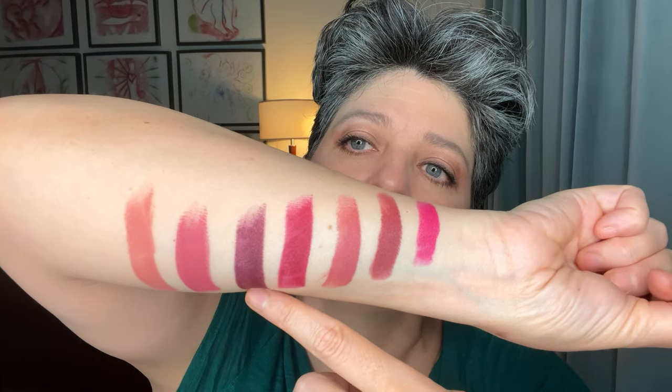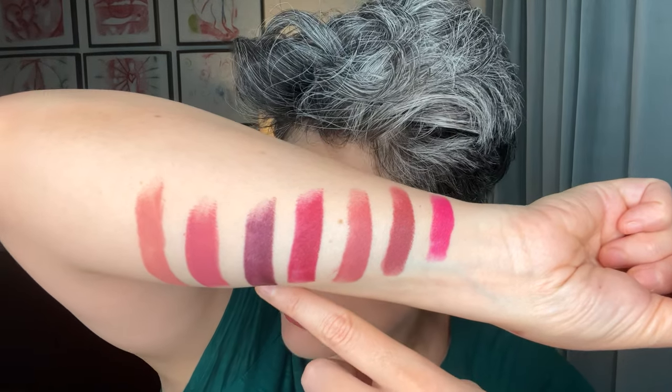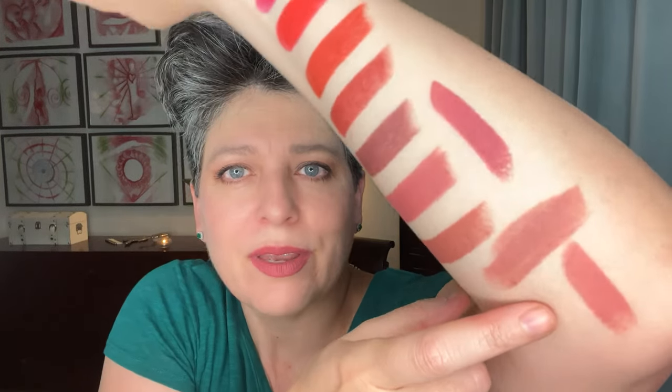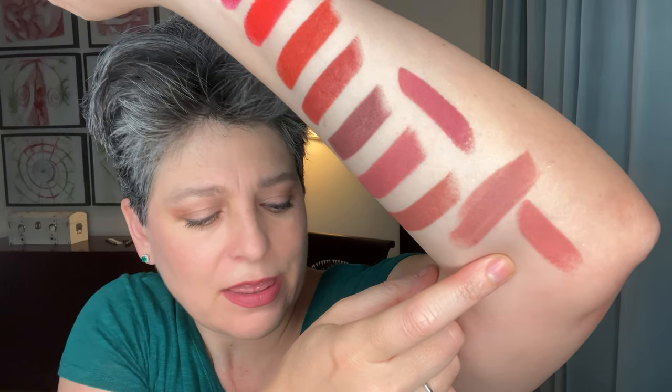Next is Velvet Myth, and then Velvet Midnight — she started going more into the berries with these. Myth is more on the reds with pink, and Midnight is a deeper berry. Then we have Velvet Beauty and Velvet Intrigue. Intrigue is almost barely there on the lips even though the swatch shows a lot of color — it's on the peachy side.